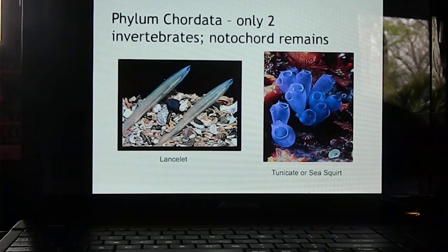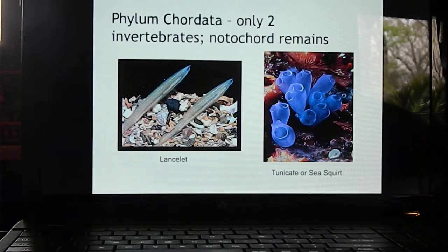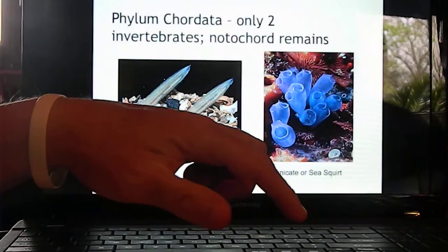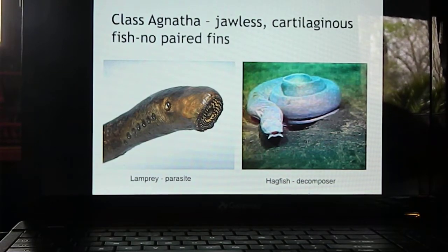Chordates are mostly vertebrates. However, there are two chordates that retain the notochord instead of it developing into cartilaginous or bone vertebrae. These two invertebrate chordates are the lancelet — a little marine animal that filters food — and also the tunicate or sea squirt, which also filters food. These are the only two chordates that retain the notochord; the rest have a notochord that develops into a backbone.